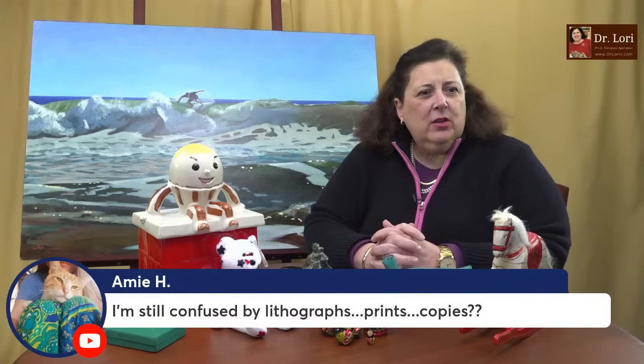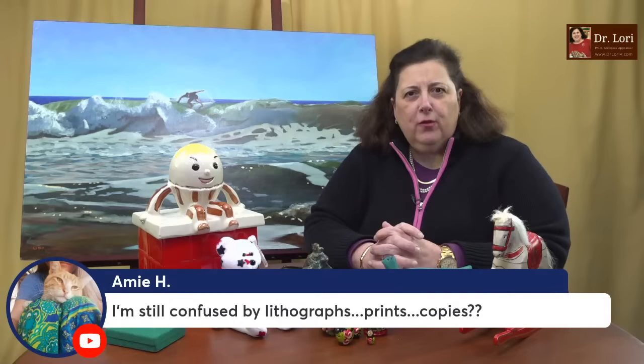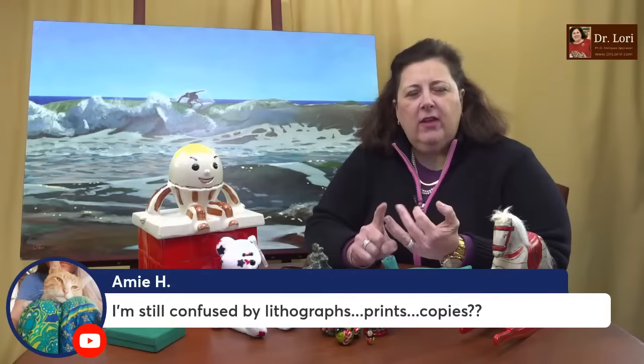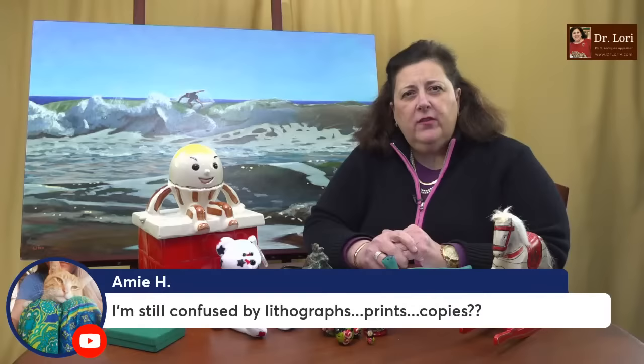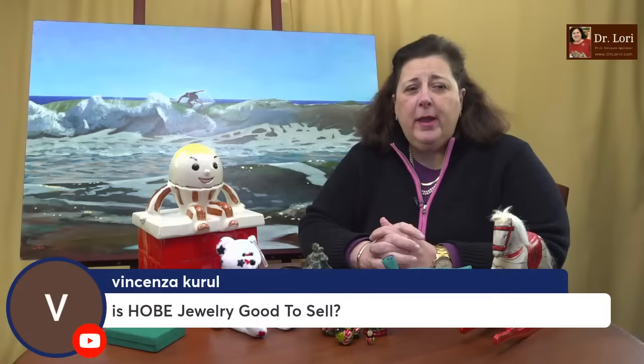I'm still confused by lithographs, prints, and copies. A lithograph is a type of print — it is copied from something else. A lithograph is a print, and a lithograph is also a copy. There could be more than one lithograph of the same image. It is printed usually from a stone that is greased and inked, and that stone is impressed on pieces of paper — that's the basic lithography process. I've done many videos and provided free information on the website. Go to the search function on the Dr. Lori V YouTube page, type in 'prints,' and all those videos will come up.